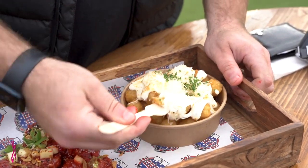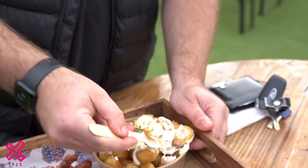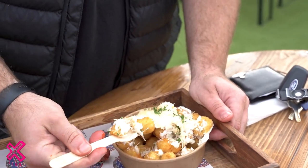I might as well try a tater tot while I'm here. These are no good for the diet whatsoever, but they sound crispy as hell. Garlic parmesan tater tots.